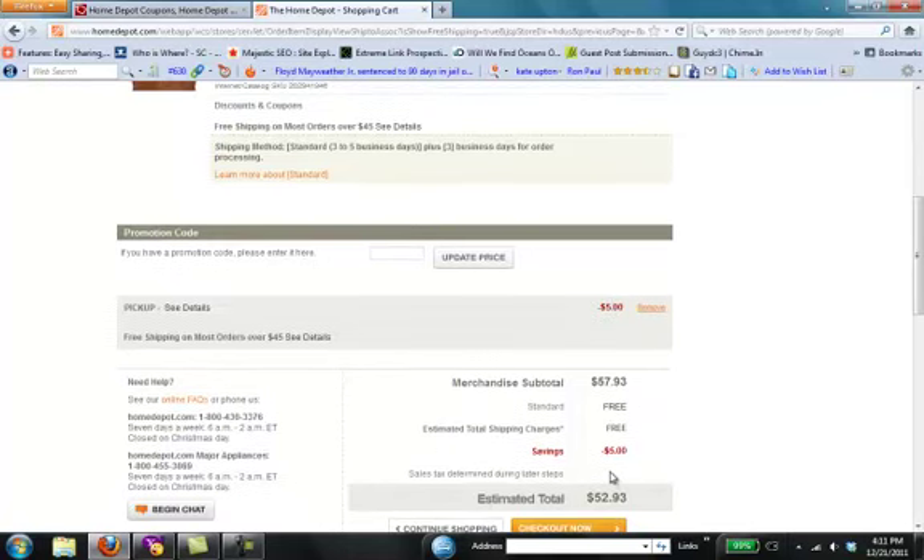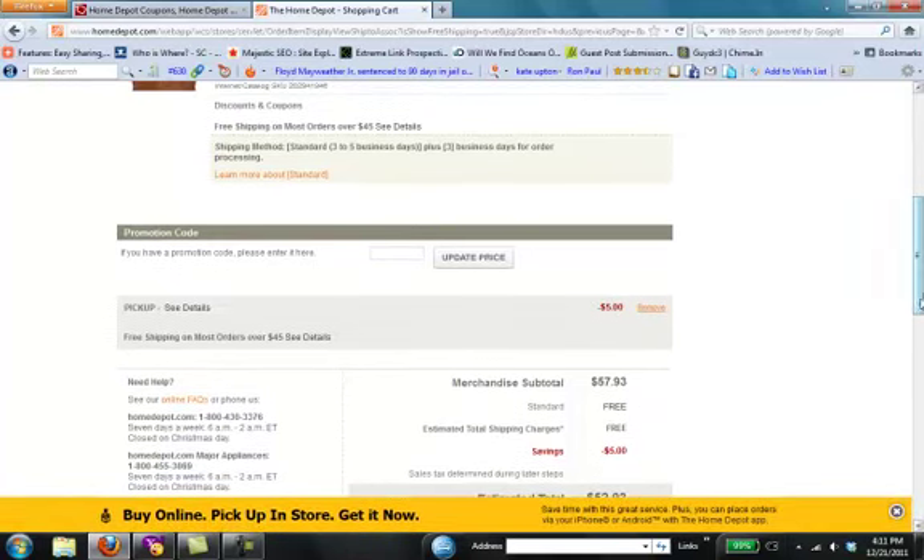And that's it. It's that simple. One code, one site. All your savings.